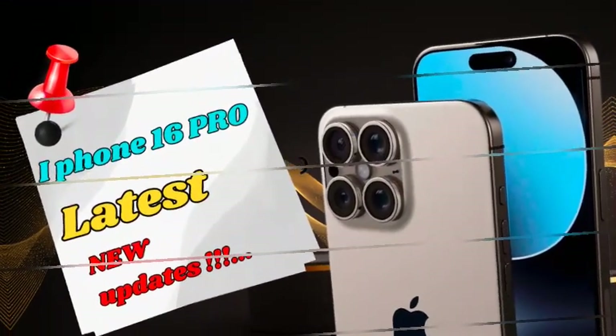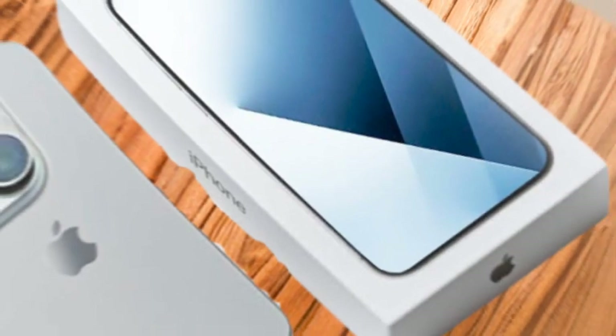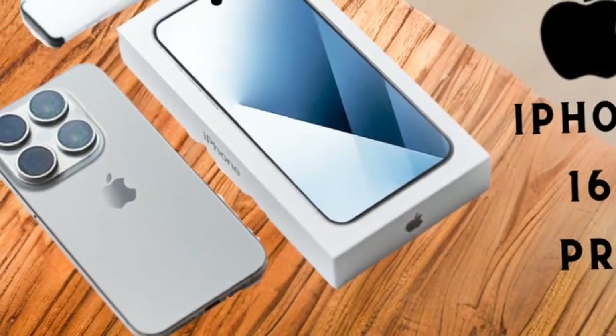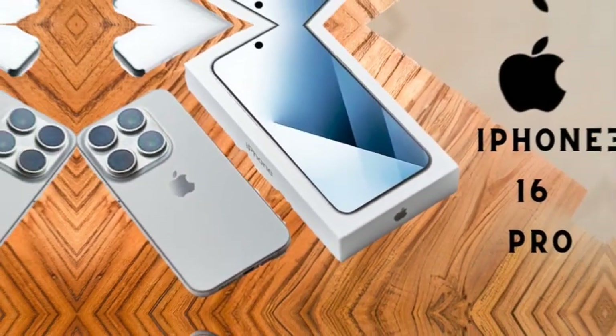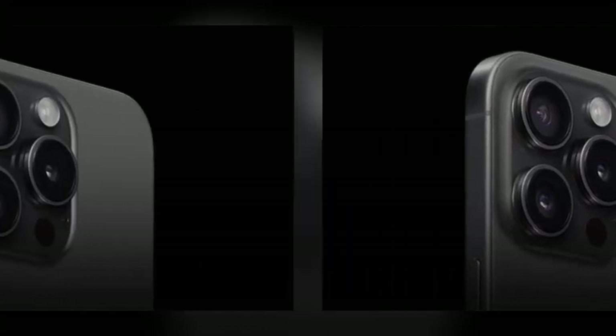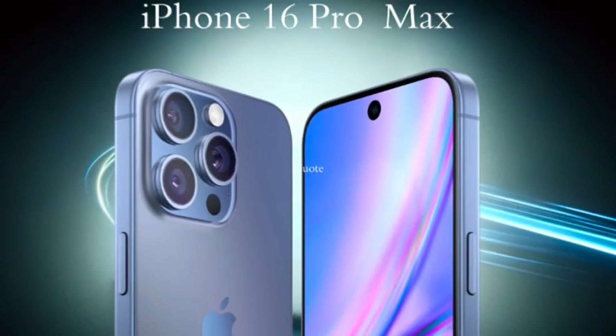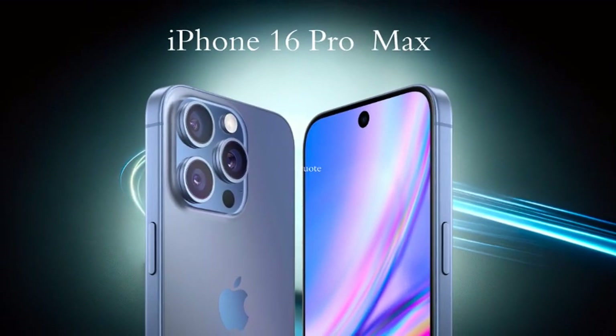The iPhone 16 Pro Max is set to be one of the first iPhones to support Wi-Fi 7, thanks to a new network modem by Qualcomm. Wi-Fi 7 is the latest generation of wireless technology, offering significantly faster speeds and improved efficiency in handling multiple devices on a network. This upgrade will make browsing, streaming, and downloading on the iPhone 16 Pro Max smoother and more seamless than ever.